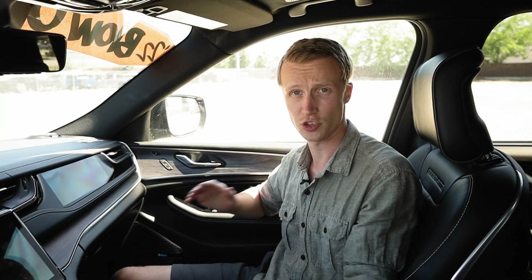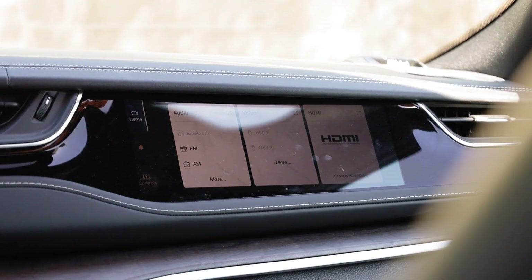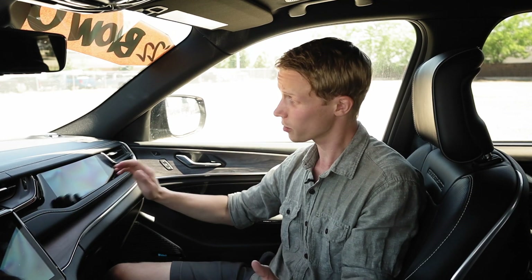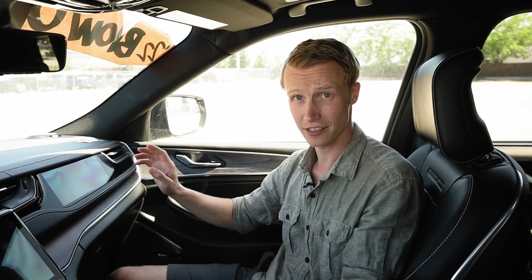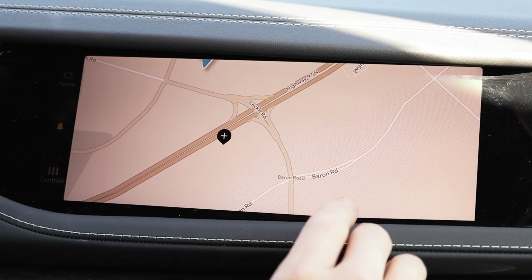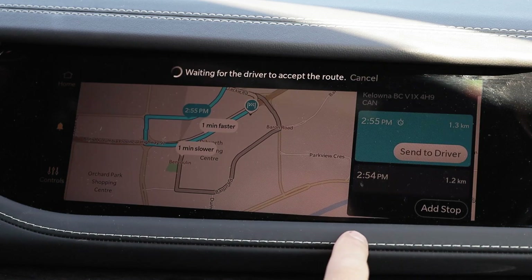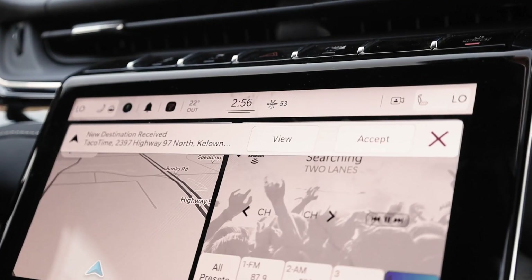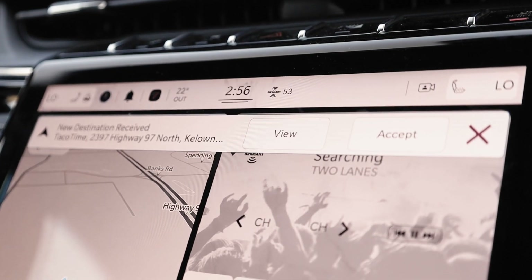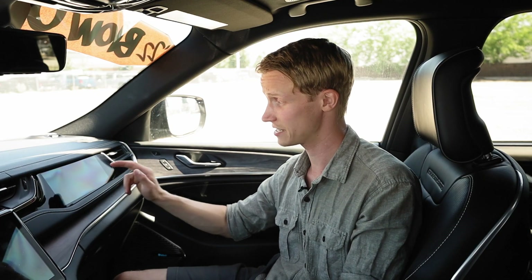Another feature that is new to the Jeep lineup is the passenger screen, which takes the co-pilot seat to the next level. One of my favorite features is the navigation system — you can set the destination from the passenger screen and then send it over to the driver. The driver accepts the navigation instructions on their end, and they will then get turn-by-turn directions to the instrument cluster. If you need to add a stop, you can easily do that and send updated instructions over to the driver.